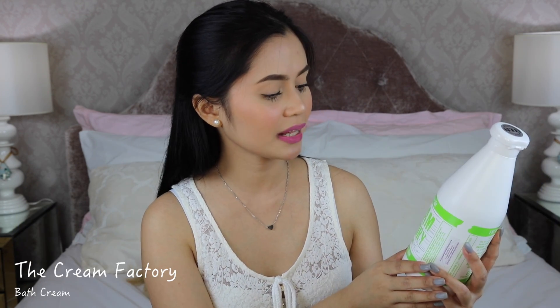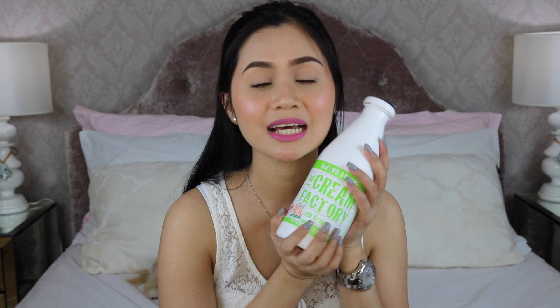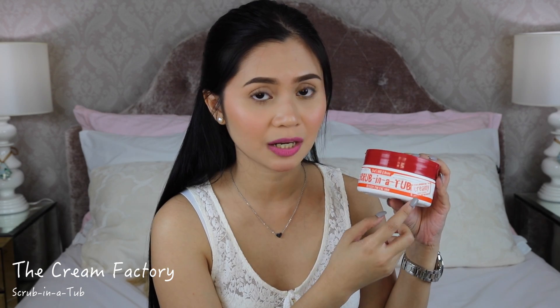Next I have something from the Cream Factory — their goat's milk and avocado bath cream. I'm already using a different scent of this in my shower. The way I use it: I soap my body first, rinse off, then squeeze an amount onto my loofah, scrub it on, and let it set for a few minutes. After rinsing, your skin is incredibly soft and you don't even need lotion — perfect for those who don't like the greasy feeling of lotion. They also sent me their goat's milk and honey scrubbing soap in the creamy variant.